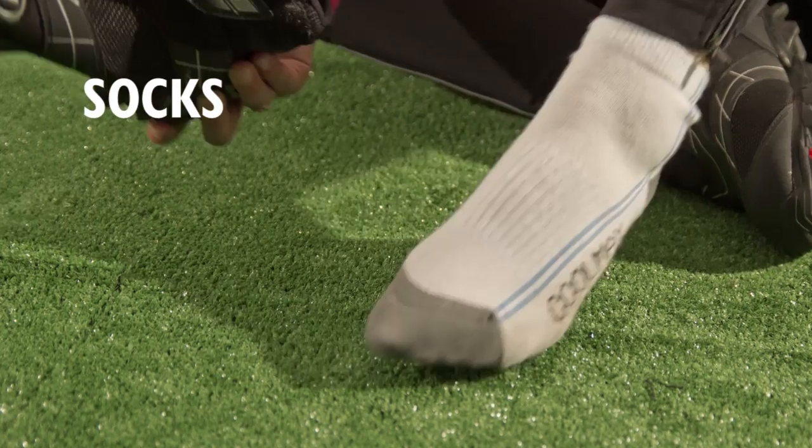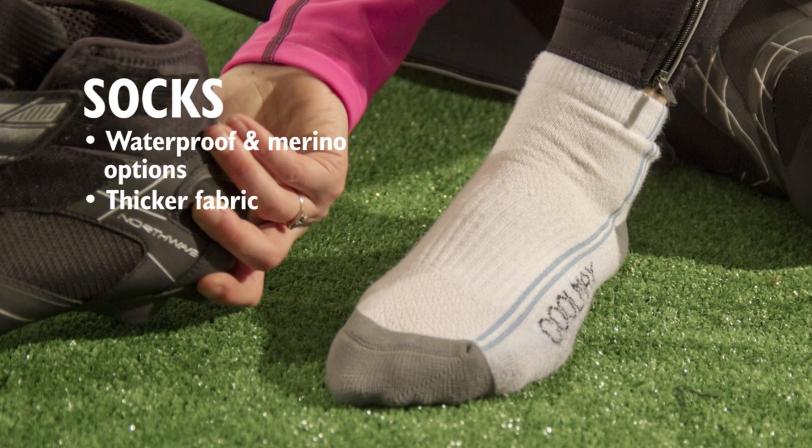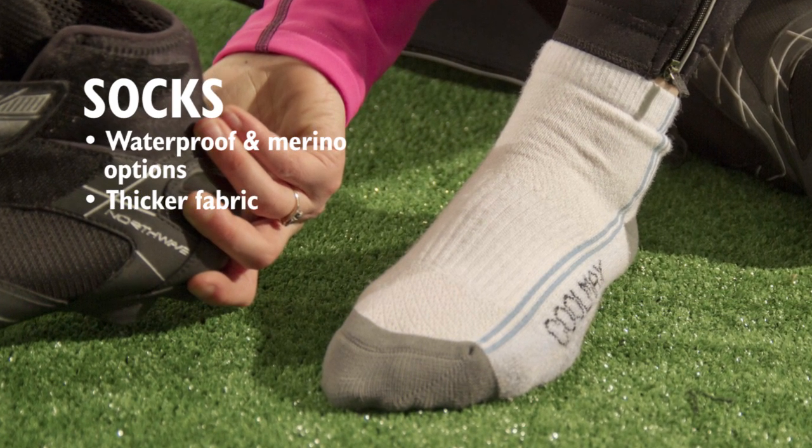Feet can get cold and uncomfortable, but waterproof socks can keep the feet warm and dry. Merino wool is a great insulator and is antibacterial to keep them fresh for longer.